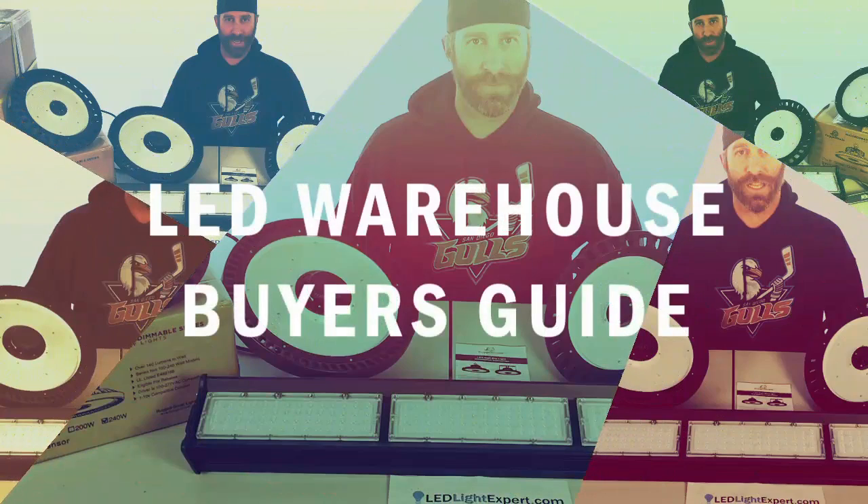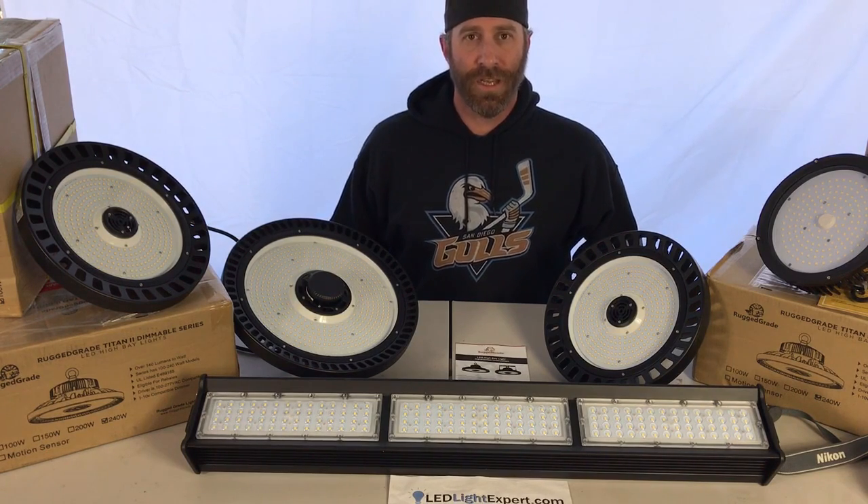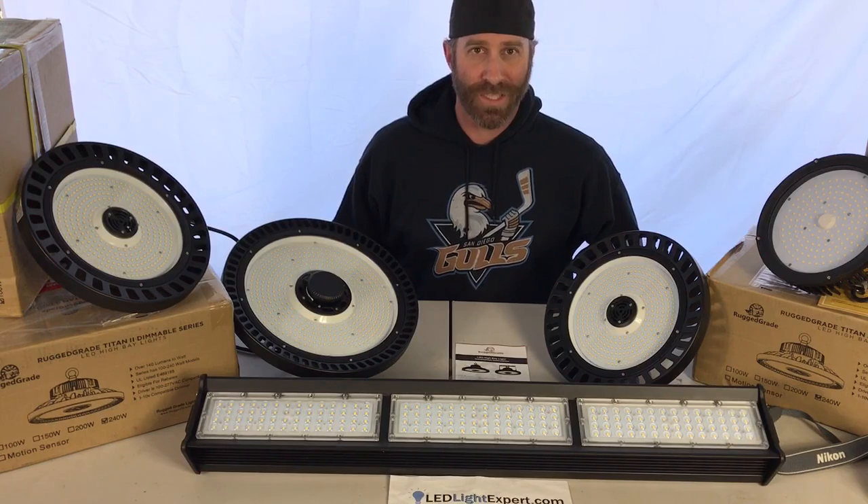Thanks for joining us at LEDLightExpert.com. Today we're going to be going over high bay lighting — also typically called warehouse lights.